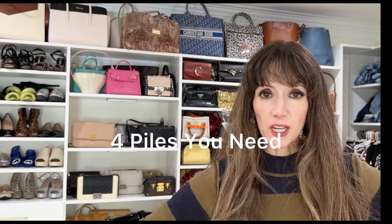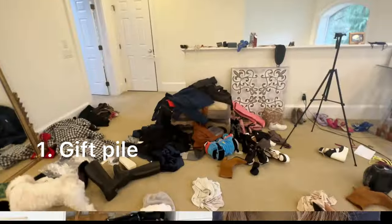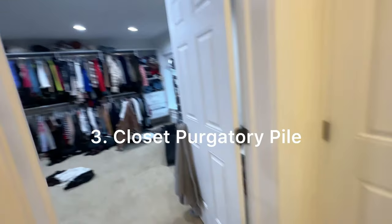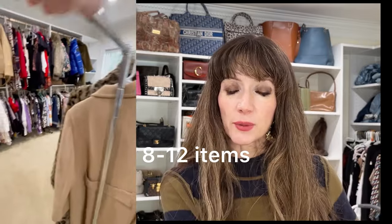As you start this methodology, you want to have a couple of different areas as you clean. First, you want your gift or thrift pile. Then I would have your closet purgatory pile — items that don't fit, or maybe are a designer piece but don't fit your lifestyle, things you don't want to let go of for a good reason but aren't wearing, and you don't want to gift or thrift them either. I would limit that closet purgatory to 12 items.